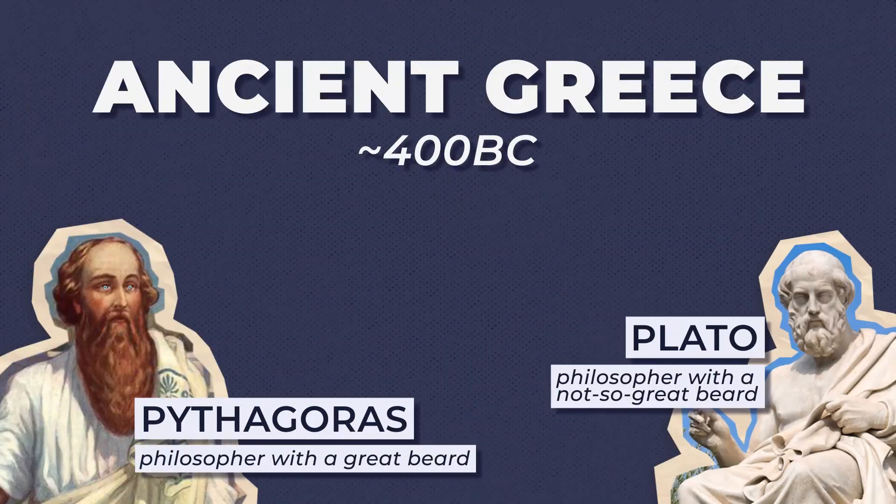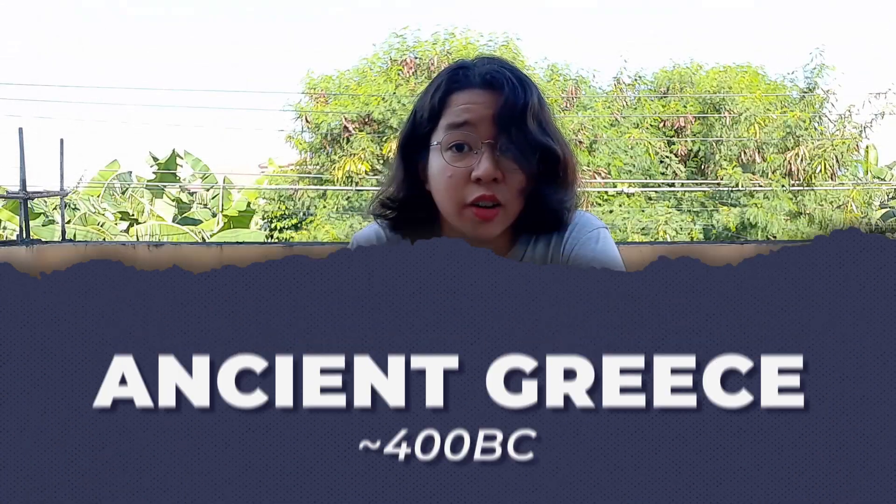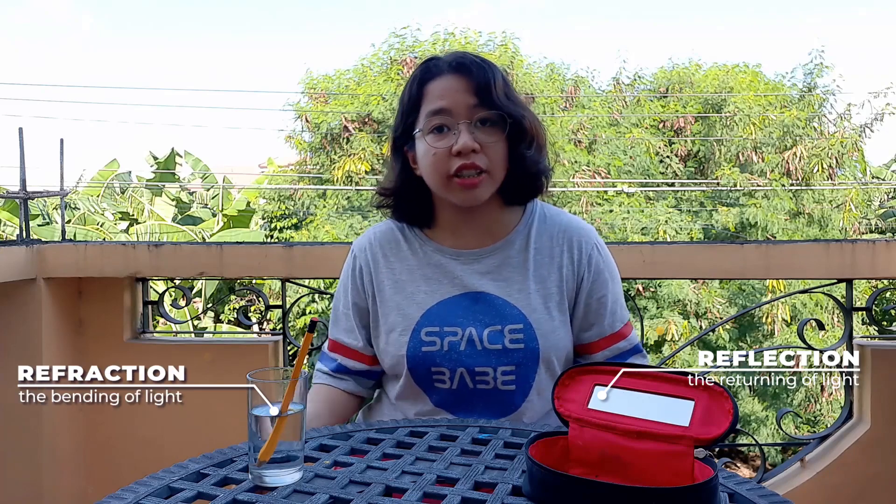In ancient Greece, it was thought that our eyes produced little invisible probes that brought information about our surroundings. But this didn't explain a lot of things. It took a few thousand years, but eventually scientists concluded that light is made out of particles. This model explained various phenomena like reflection and refraction.